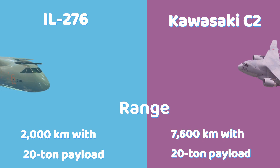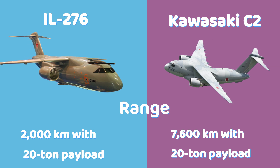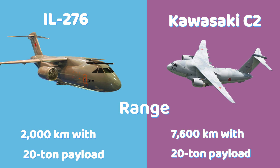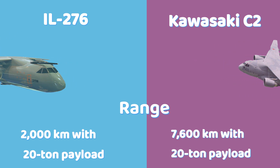The IL-276 has a range of about 2,000 kilometers with a full 20-ton payload, while the Kawasaki C-2 offers a much longer range of 7,600 kilometers with a 20-ton payload, giving it a clear advantage in long-distance missions.